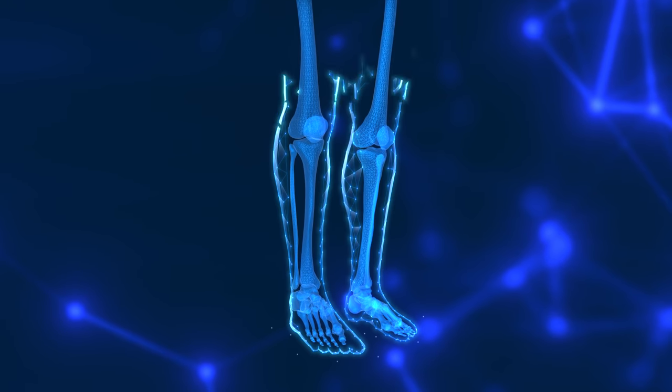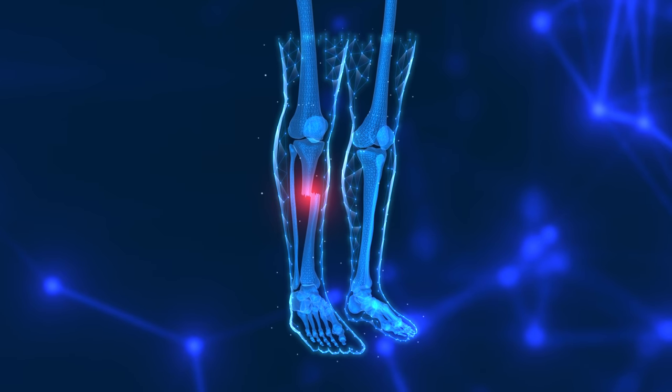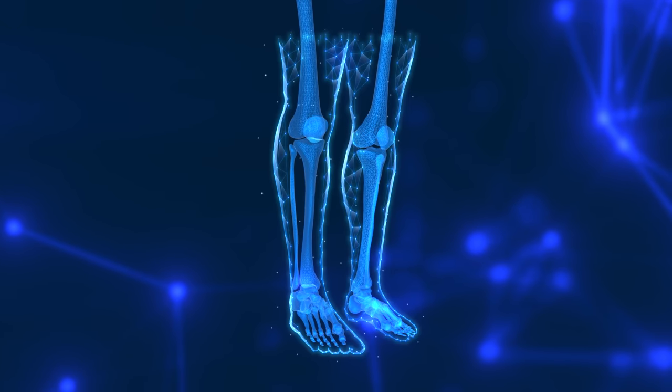A fracture is a break in the bone. An open fracture is where the bone breaks through the skin. A closed fracture is where the bone is broken but the skin is intact. A comminuted fracture is where the bone is broken and shattered, and there is a clean fracture where the bone is separated without much shattering.